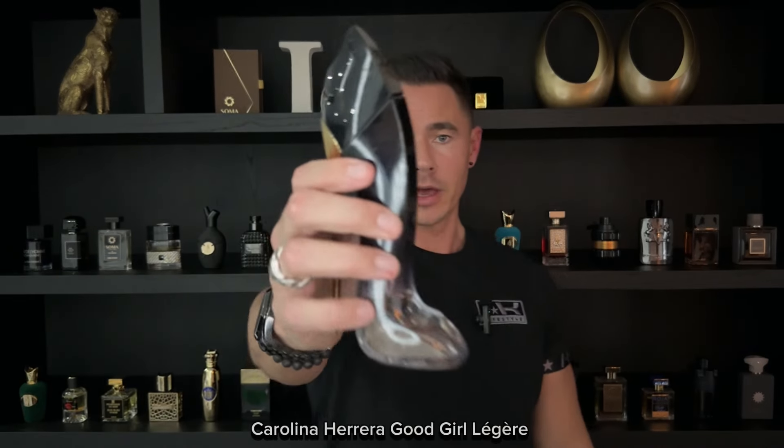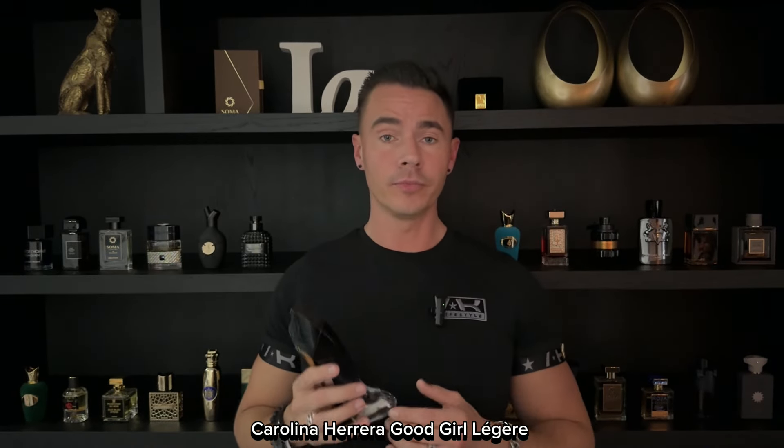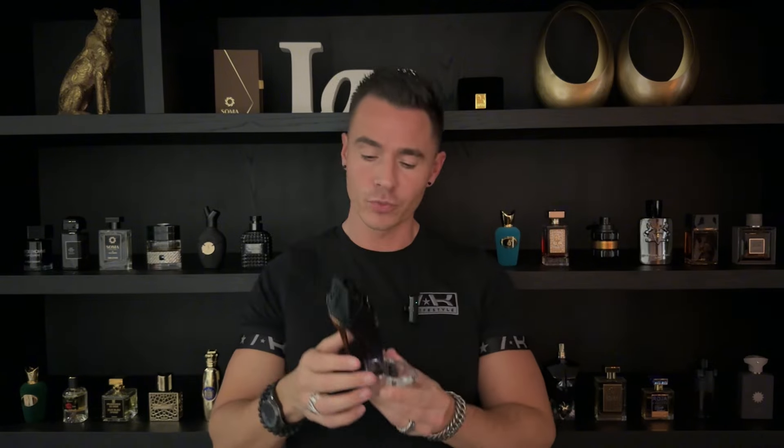Next up we have Good Girl Légère by Carolina Herrera. In my opinion, this is the best flanker — they have a lot of flankers of this one, but this is the most sexy and sophisticated at the same time. It's very elegant. It also smells like a boss lady fragrance. It's different than L'Interdit Rouge but has some similar vibes. It's also very sweet, very white floral, woody, and has some warm spiciness to it, yet it's very sophisticated.